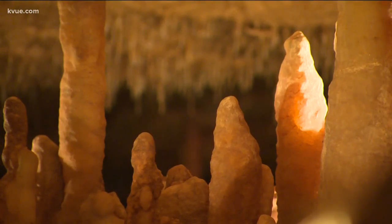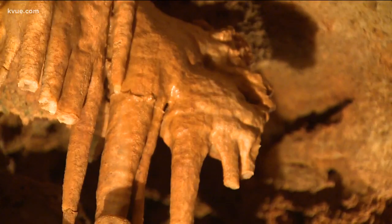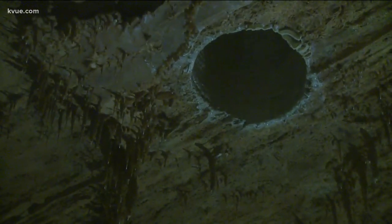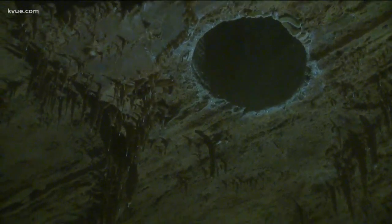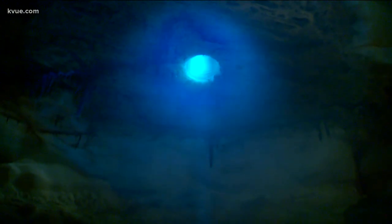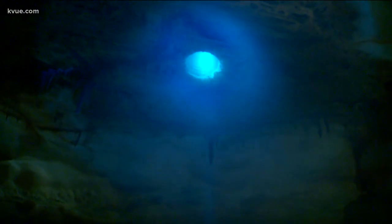They were preparing to build the interstate and drilled down to take those core samples from the ground. Once they would break through the ceiling here, there was nothing to resist the drill bit, so it would just kind of drop down. That led to a larger hole, which you can still see in the cavern, and that allowed researchers to enter the cave for the very first time.